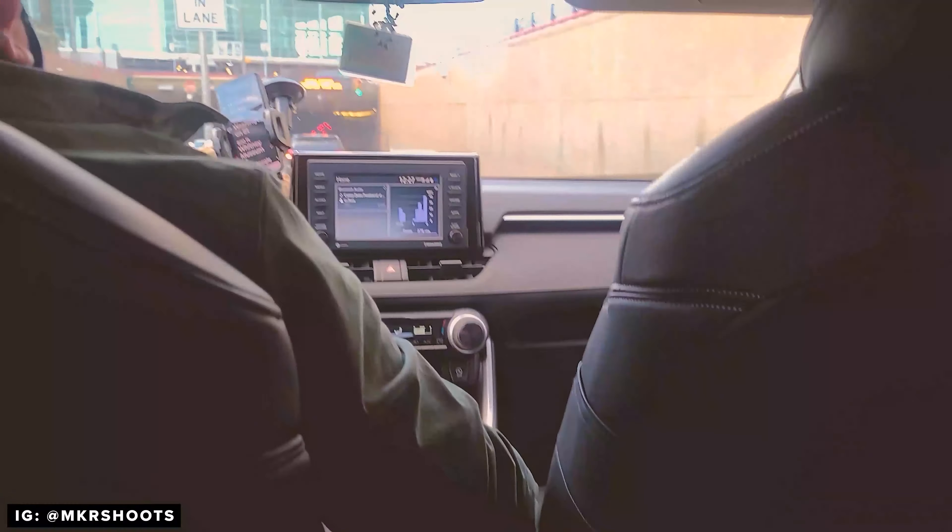This past weekend me and my husband decided to hit up the Whitney Museum. It was a perfect day — really sunny, really cold — and we just decided to have a day for ourselves, a little quality time.